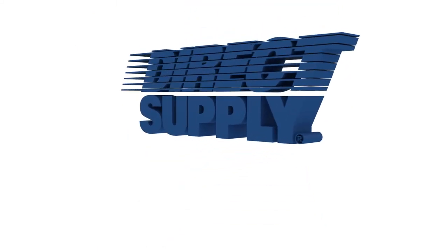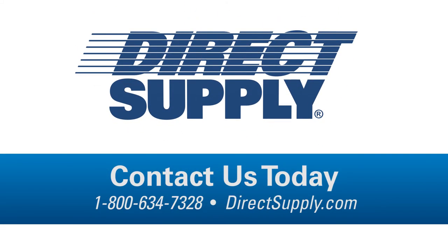For full specifications or more information on the Panacea 3000 bed, visit directsupply.com.